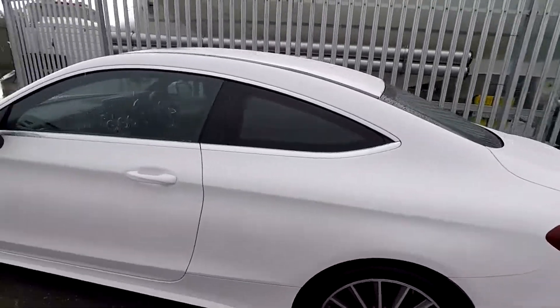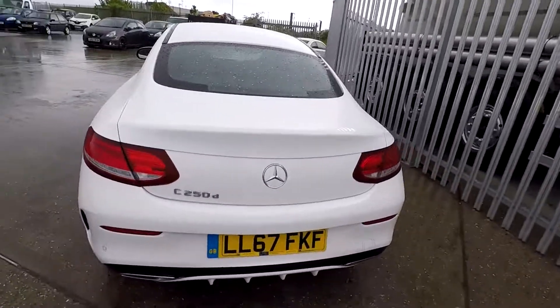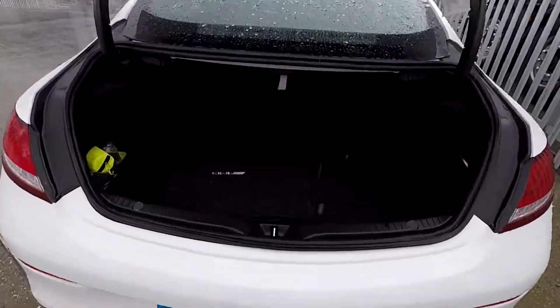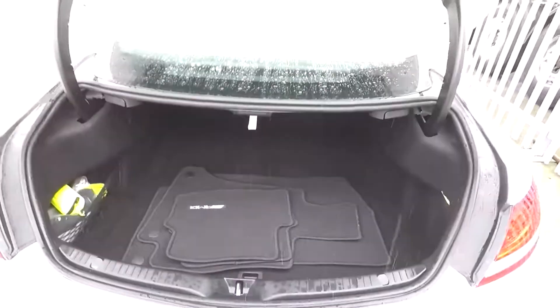Coming around to the side it looks very smart and sleek. The boot opens with the key — you press the button and it opens up. This car comes with a full set of floor mats and it goes back quite a fair way, so you can put a lot of stuff in the boot area.